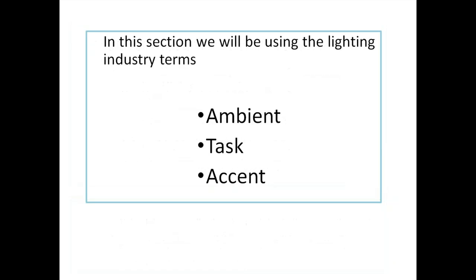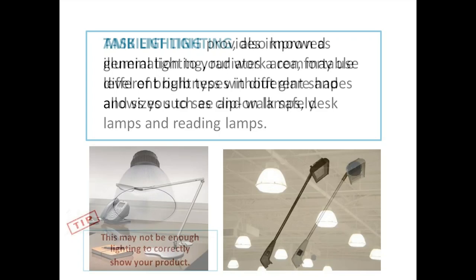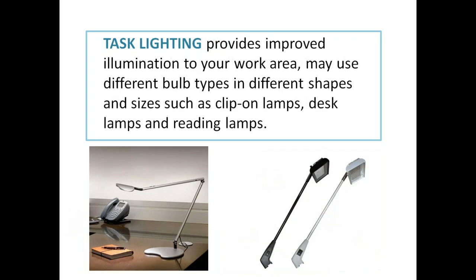The main lighting terms are ambient, task, and accent. Ambient lighting, also known as general lighting, radiates a comfortable level of brightness without glare and allows you to see and walk around safely — you'll see this at the convention center and in big box retailers. Please know this may not be enough lighting to correctly show your product. Do not think you can show your product well with just the general ambient lighting provided in the convention center.